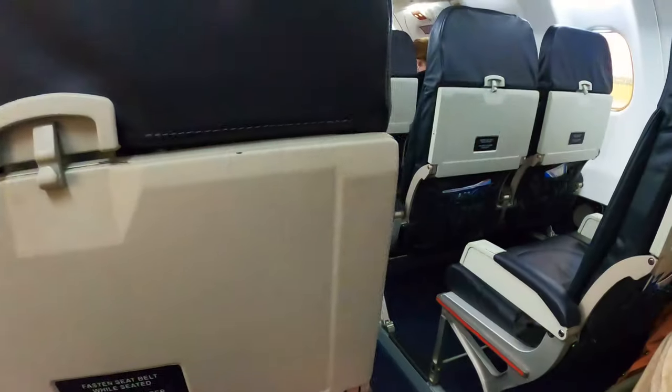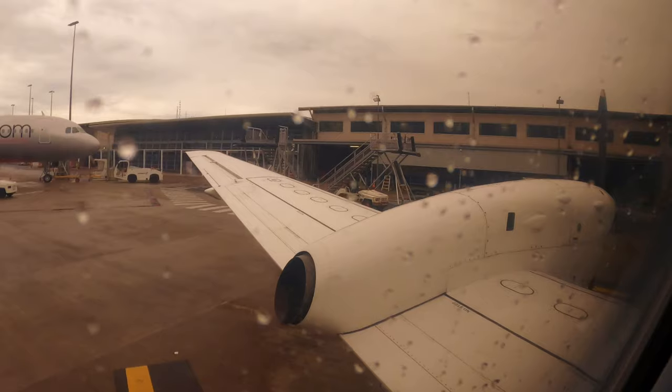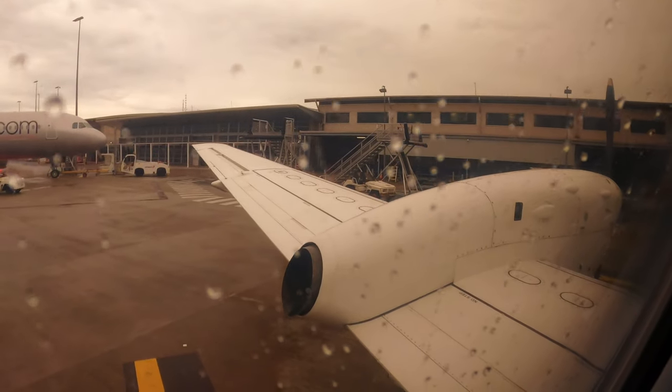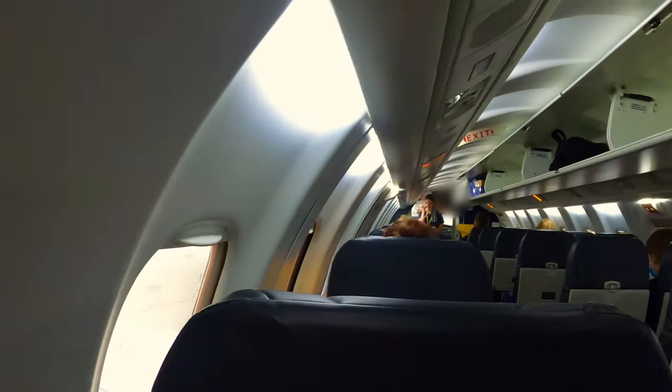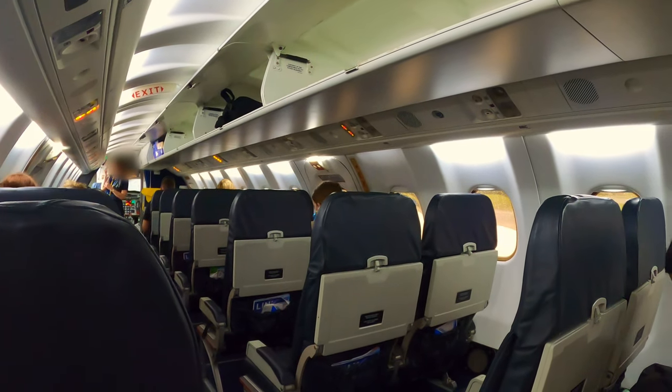It is my absolute pleasure to welcome you on board your Link Airways service through to Canberra. Our flight time tonight is approximately one hour. If there is anything that we can do to make your flight more comfortable, please don't hesitate to let me know. I now invite you to sit back and relax while we prepare the cabin for departure. Thank you.